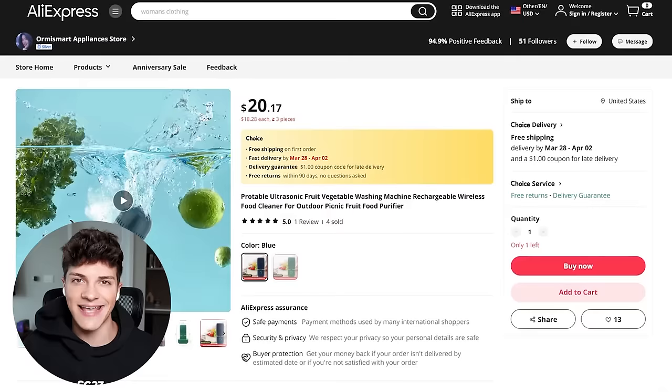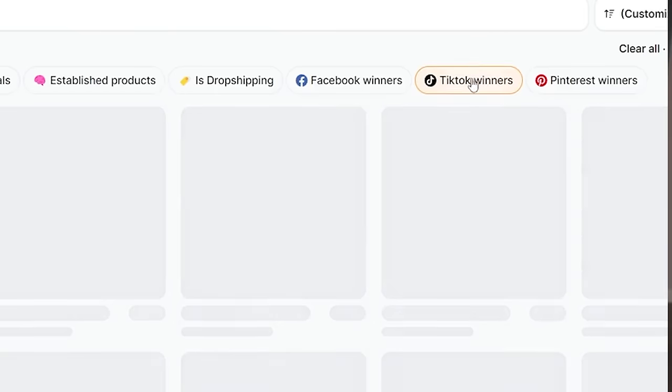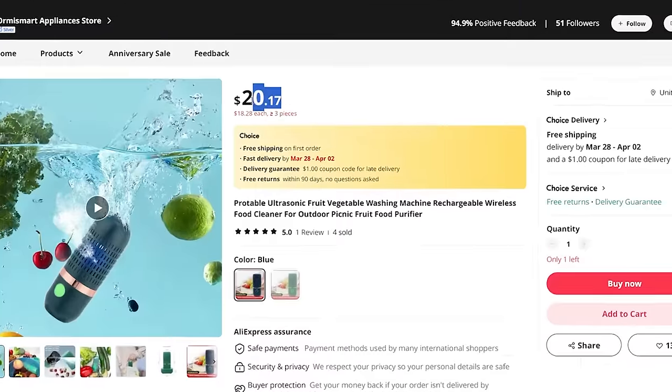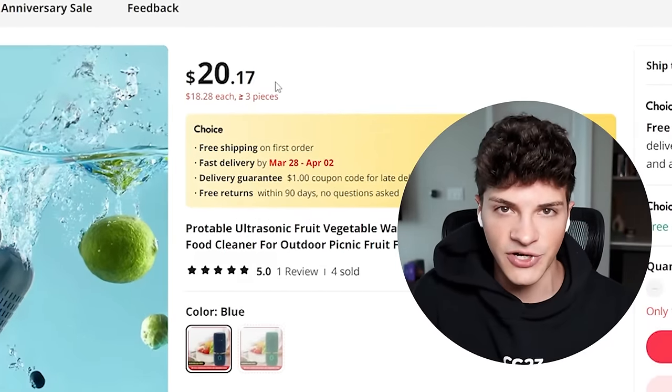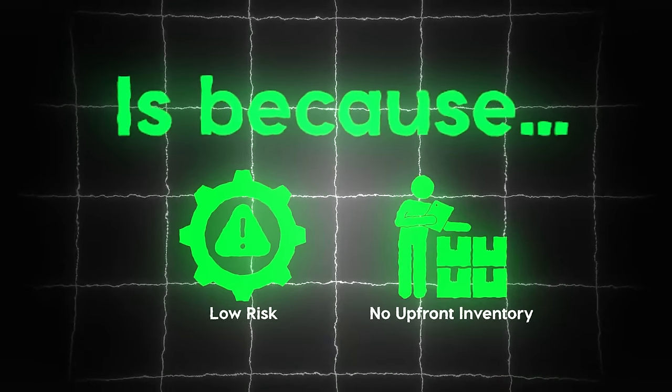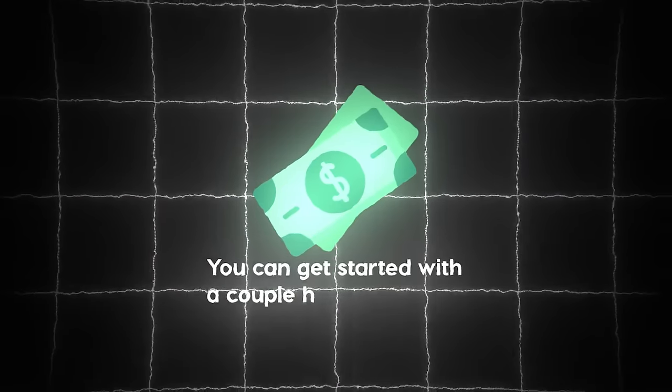We'll be covering the entire process A to Z. Dropshipping itself is pretty simple — we find a trending product on TikTok and list it on our Shopify store for, say, $44.95. If a customer pays us, we send our supplier $20 to ship that product out and we're left with $25 in net profit. The reason dropshipping is the best business model is it's relatively low risk without needing any upfront inventory. With TikTok ads you can get started with a couple hundred dollars, and there are new products going viral every day. Even if it takes three to five products, you'll have the best possible chance at succeeding.